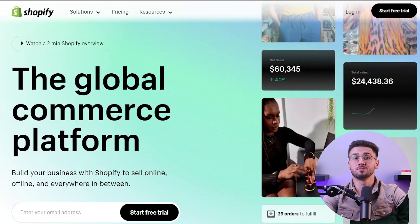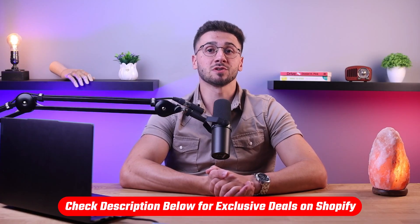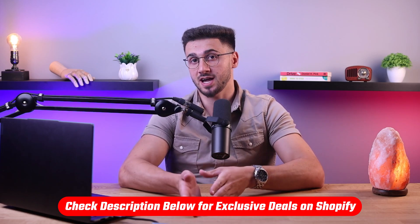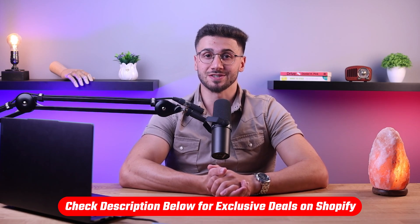Hey guys, welcome back. In today's video I'm going to be showing you how to become an expert seller on Shopify, and later on I'll be talking more about Shopify and its features, so make sure to stick around. If at any point you'd like to check out Shopify for yourself, you can benefit from a three-day free trial as well as only pay $1 per month for the first three months by clicking the link in the description down below.